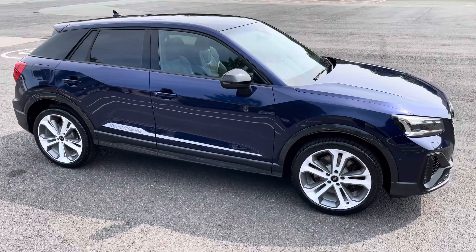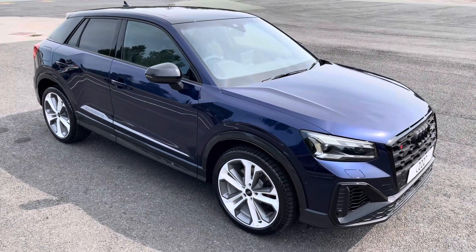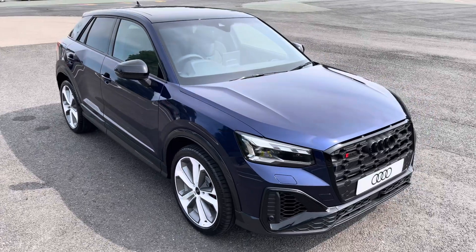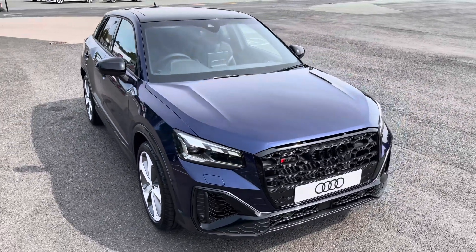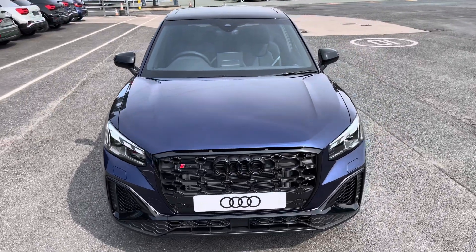This was a walk-around of the brand new Audi SQ2 Vorsprung. For more information, our range, viewings or a test drive, please contact us, visit our showroom, or visit our website at swanswaygarages.com. Thank you for watching.